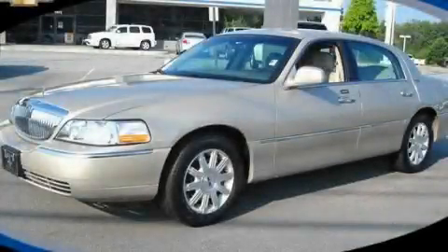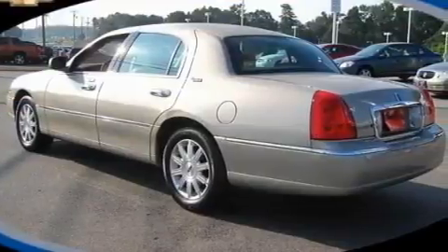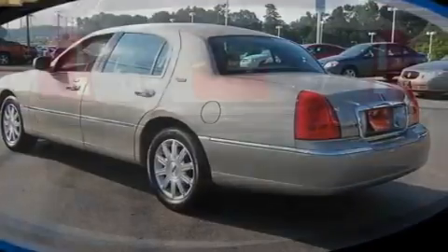This is a 2009 Lincoln Town Car. It features a 4.6-liter, 8-cylinder engine and a 4-speed automatic transmission.